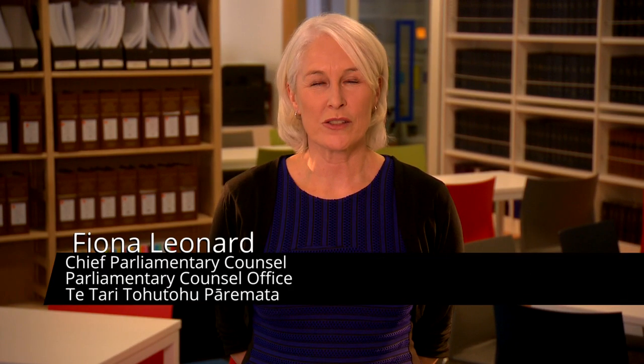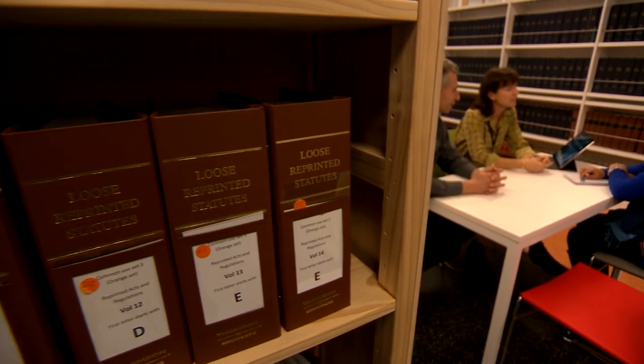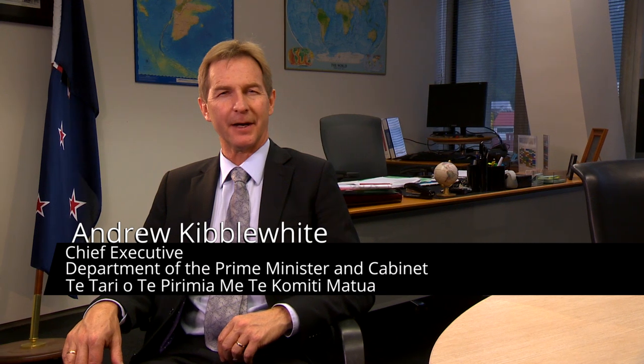The Parliamentary Council Office is New Zealand's Law Drafting and Publishing Office. We draft government legislation and provide independent advice to Ministers and Departments on legislative matters. Together, we aim to produce legislation that is fit for purpose, constitutionally sound and accessible to all users.